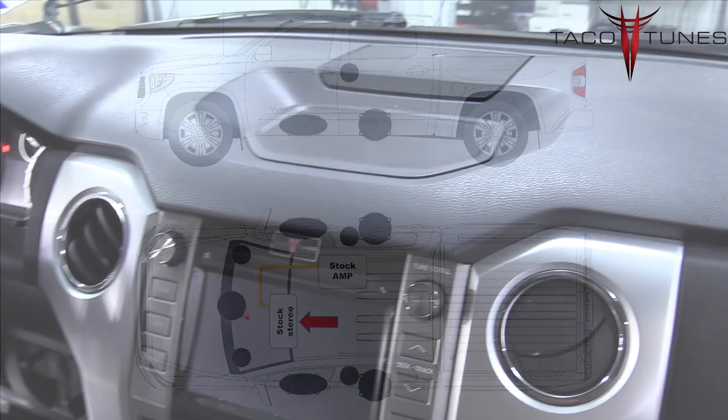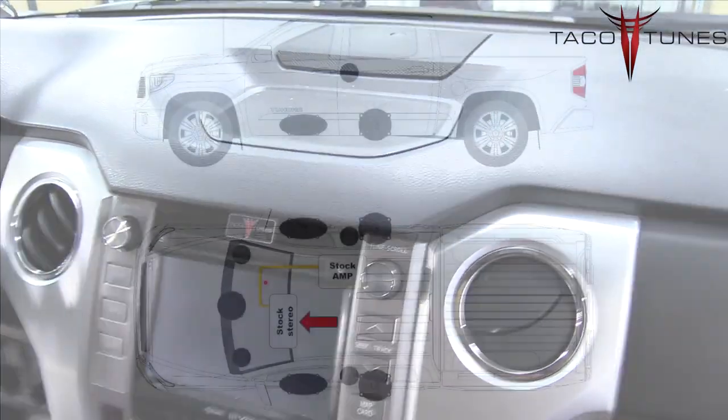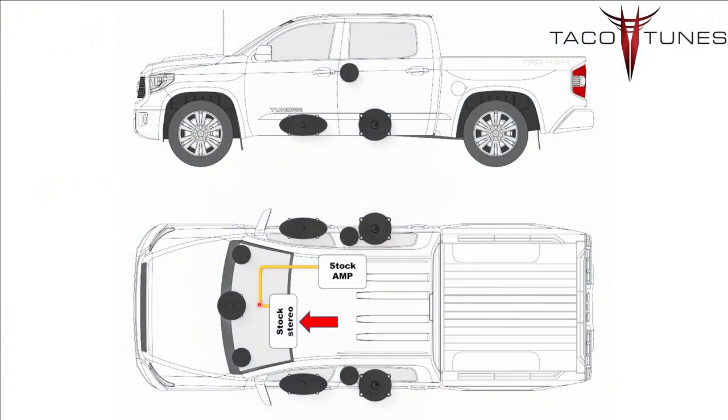Next we'll cover the stock head unit. Our products are designed to help you keep your stock head unit and get the best sound quality possible. However, if you decide to go with an aftermarket stereo or head unit, our products are set up to handle that as well.